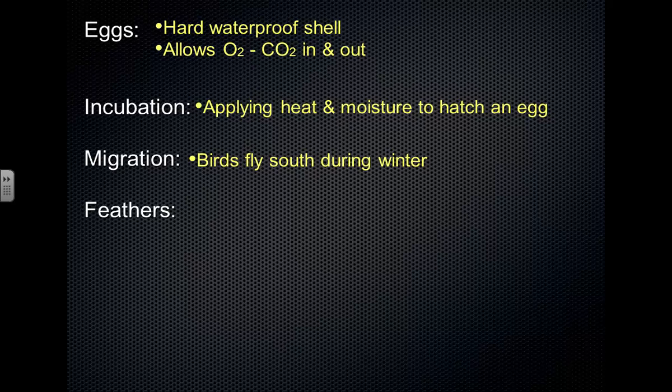Feathers are unique to birds and there are various types. The most familiar is probably the flight feather, with a long rachis and feather vanes coming off of it that all hook together. The shape of those flight feathers gives them lift. As the bird moves through the air, the shape of the wing creates a difference in pressure which causes lift and allows the bird to fly.